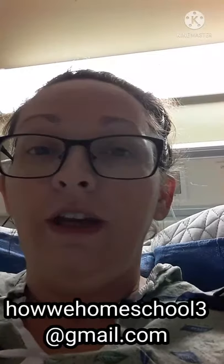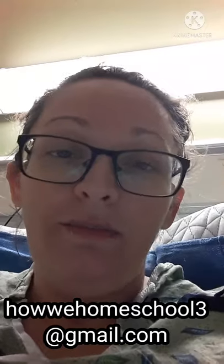I just want to encourage other homeschooling parents out there: you don't have to compare your homeschool to others and feel like you need certain things to make your homeschool work. You just don't need a lot of the things you see in other homeschools. I hope that was an encouragement to you. If you have any comments, leave them below, or you can email me at howeyhomeschool3@gmail.com.